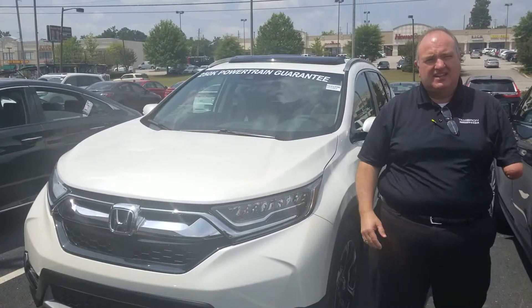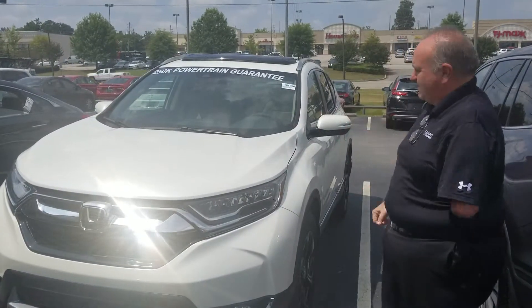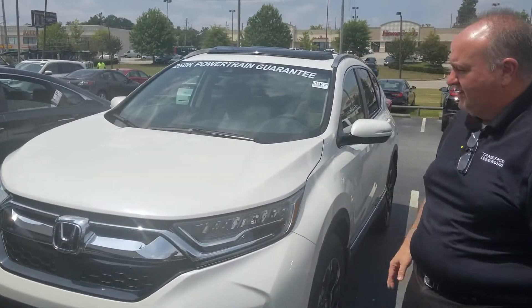This is Greg Canterbury with Tamron Honda. Thank you for your recent inquiry on the 2018 CR-V. I've got the white diamond touring right here that you inquired about. It's a great-looking vehicle.